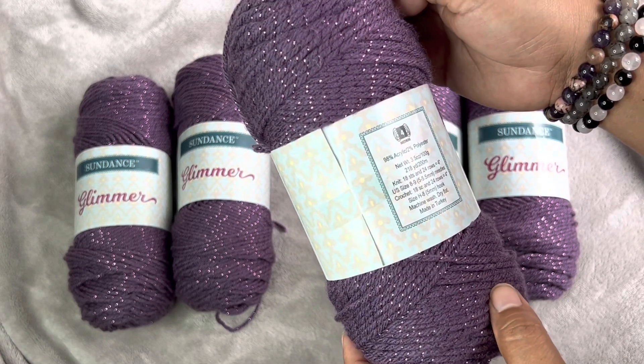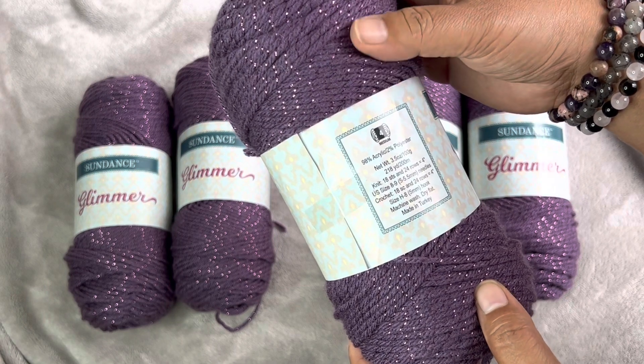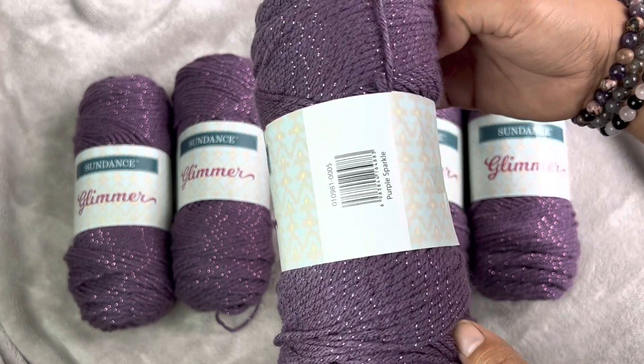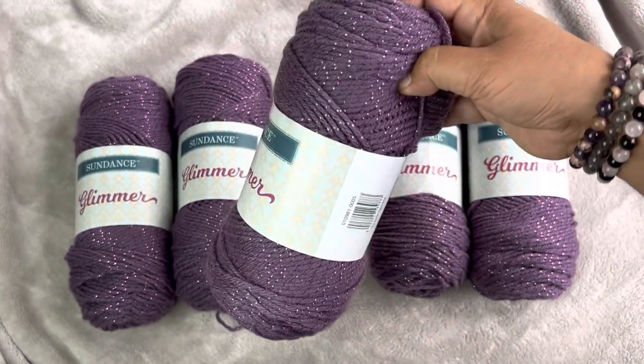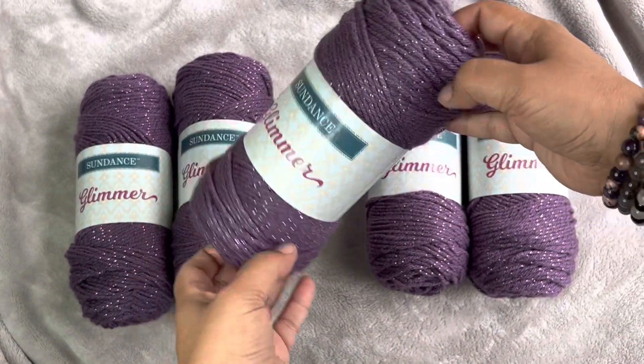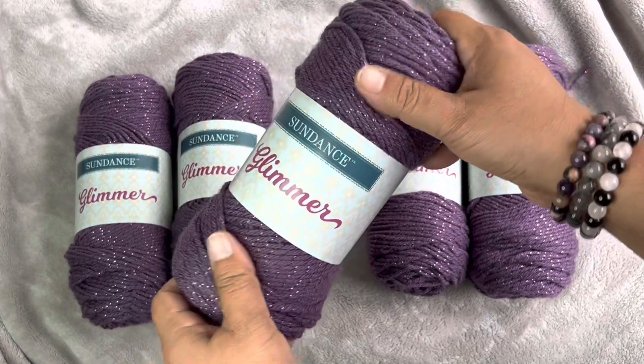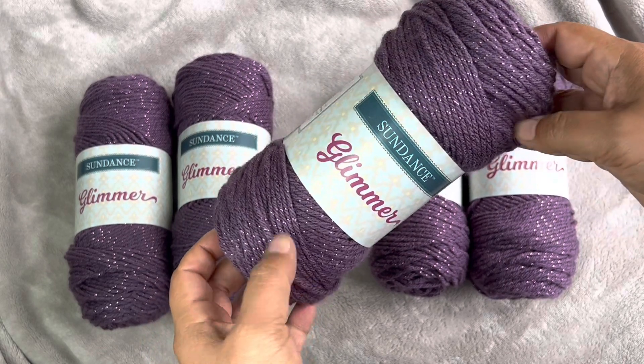It is 98% acrylic, 2% polyester. It is a 5.5 millimeter hook, 4 weight, and this color is called Purple Sparkle. Look at that sparkle. It's so beautiful. It's super soft.